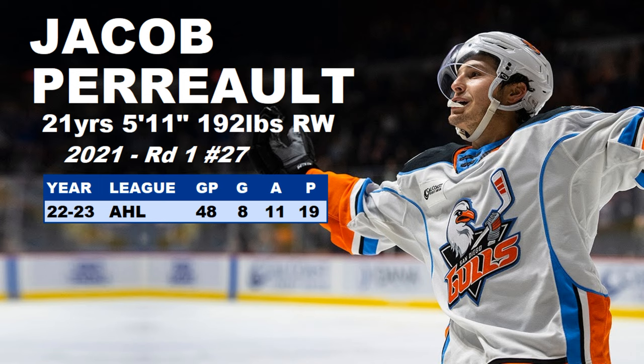At number nine we have Jacob Perreault. He is 21 years of age, 5'11", 192 pounds. He was drafted in the first round back in 2021. He played in the AHL last year and had 19 points in 48 games — a little bit of a dip in production after really good numbers in the OHL. It slowed down in the AHL. Let's give him some time though — he's still only 21 and definitely has a scoring touch. If he can find that back, he might make the jump to the NHL for a taste this upcoming season.